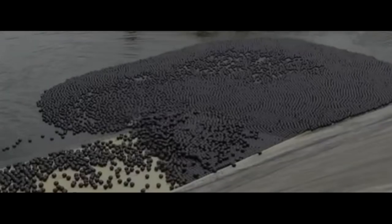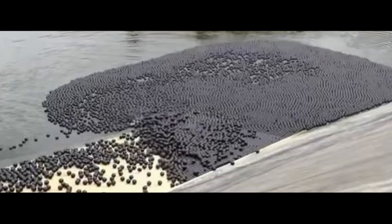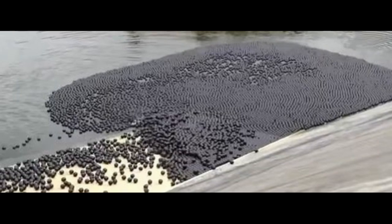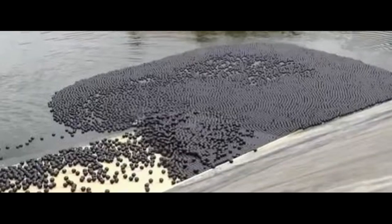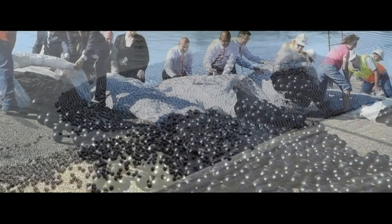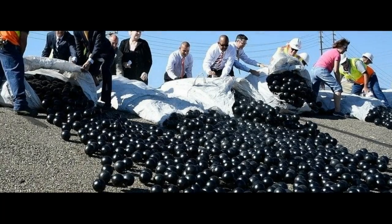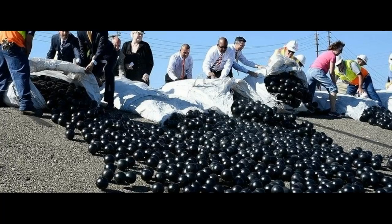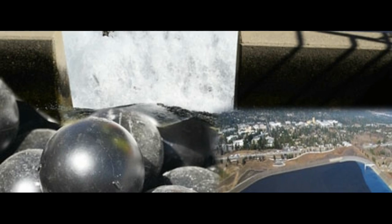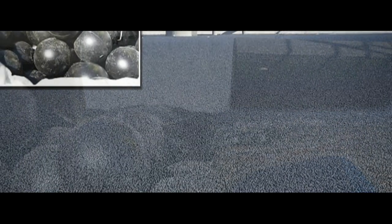The sea of 96 million plastic balls that L.A. hopes will save it from drought. The reservoir is covered in an ocean of black spheres to stop 300 million gallons of water evaporating. With no apparent relief to California's record-breaking drought, Los Angeles has turned to more unusual methods to protect the city's water. Officials recently released 96 million floating shade balls into the 75-acre Los Angeles Reservoir in Sylmar, California.